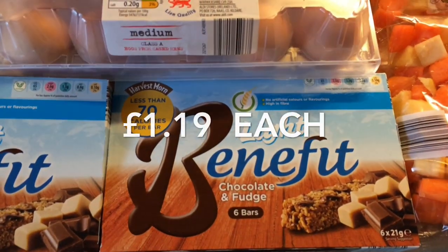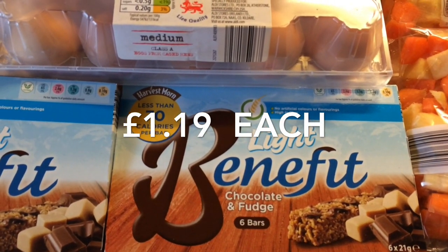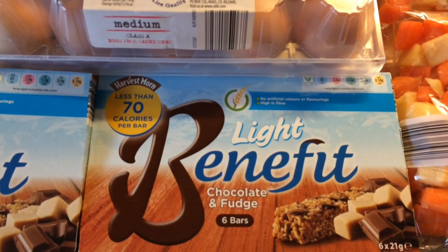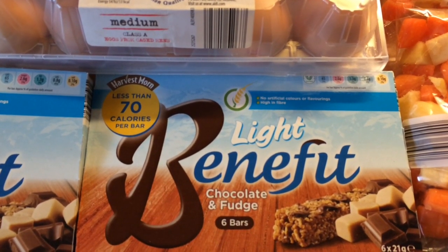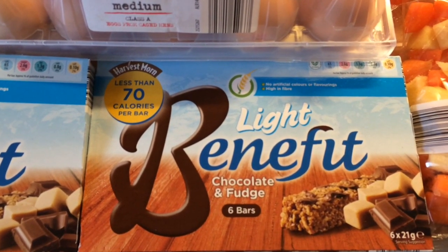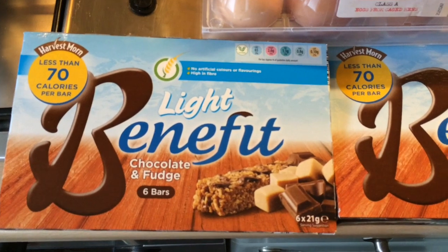The benefit bars are much cheaper than Alpen's or Hi-Fi bars, and you get six in a packet. You can have two as your healthy extra B, or they're three and a half sins each. Our favourite flavours are the chocolate and fudge, so I've got two packs of those.